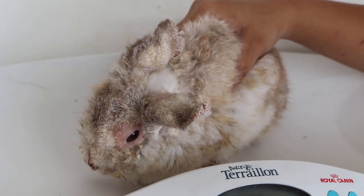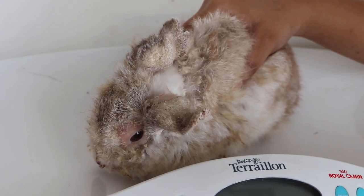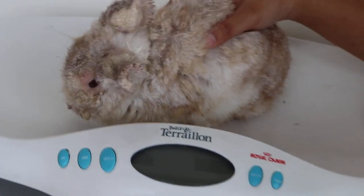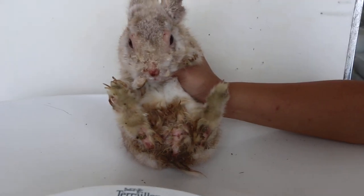I will apply an anti-insecticide wash onto the ears as well over the next two days to get the remaining crust out. We will also cut the nails. The crust is on the paws as well — it's quite bad.